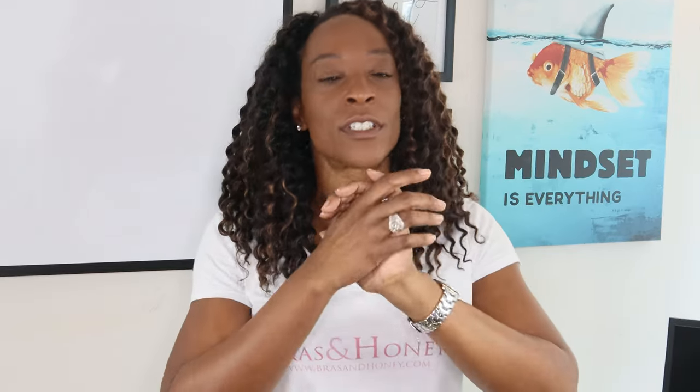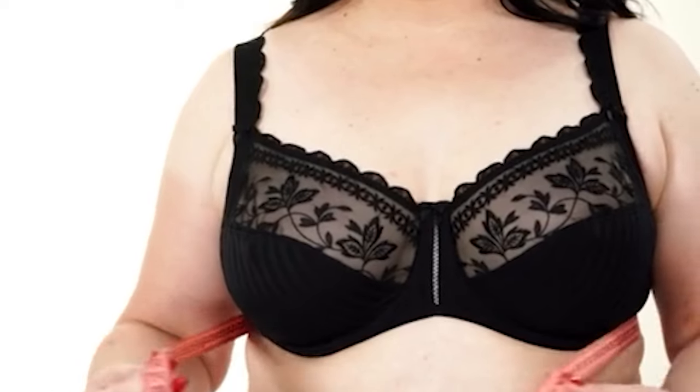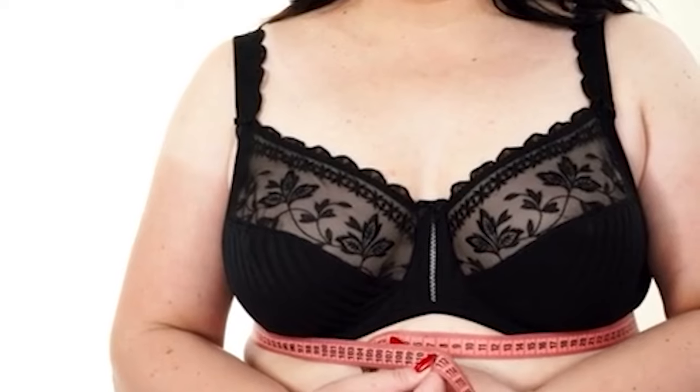Once you have done all those measurements — you've measured your ribcage, fullest part of the bust, worked out what size you are, followed all the how-tos — how do you then know what bra size you're actually buying? Because believe it or not, every country has a different way of sizing bras.